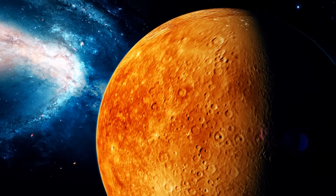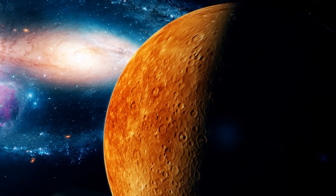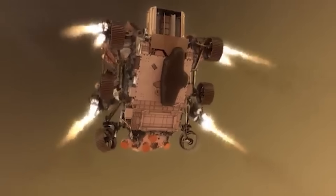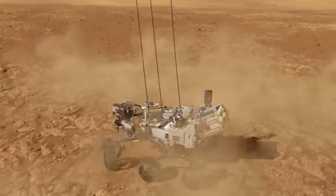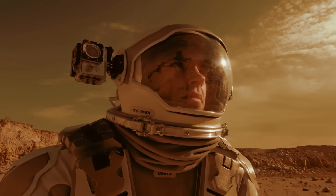In this video today, we're diving into some of the most puzzling discoveries on Mars — anomalies so strange and specific that they challenge everything we thought we knew. From formations that look almost too intentional, to natural phenomena that defy easy explanation. Get ready for a wild ride through Martian mysteries that are as real as they are intriguing.